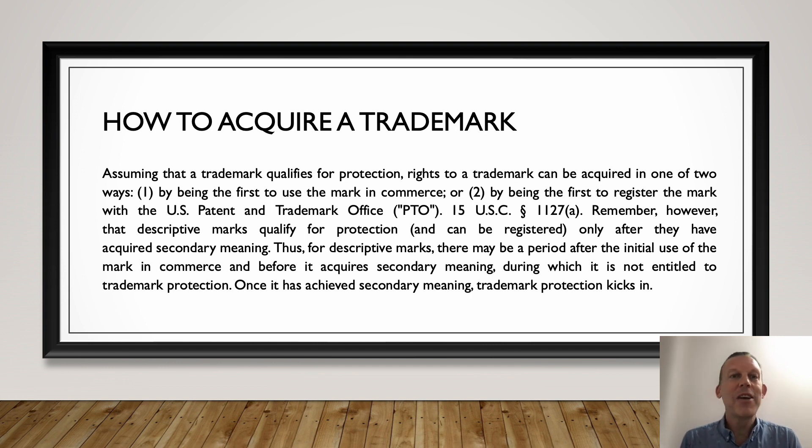So how do we acquire a trademark? There are really two ways. First, we simply have to be the first to use the trademark in commerce. If we use it first, it's ours. Or we can be the first to register the mark with the USPTO — that's the United States Patent and Trademark Office.